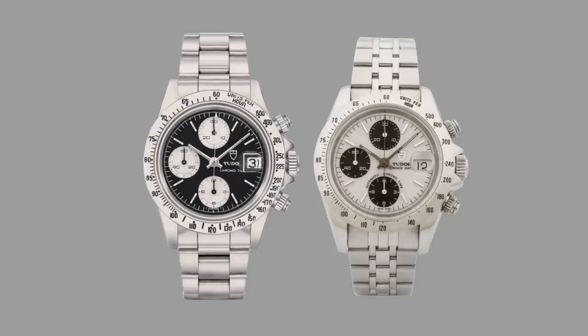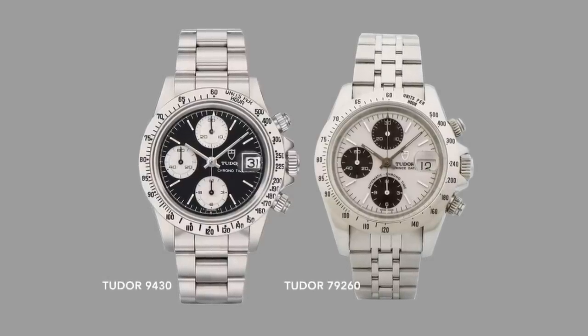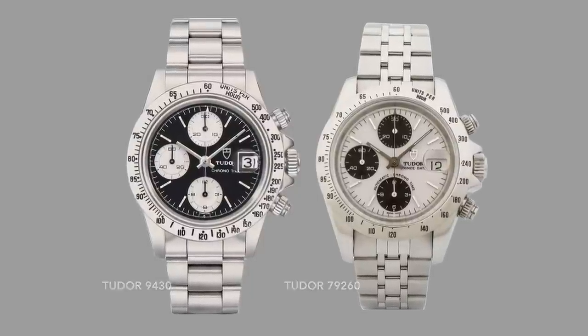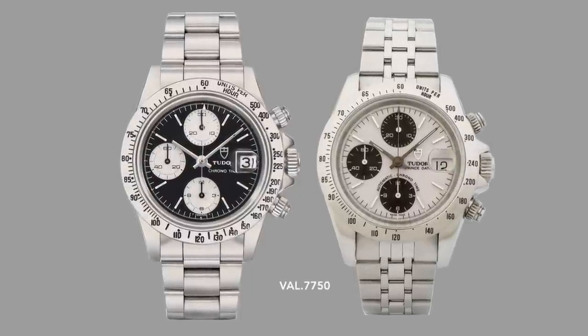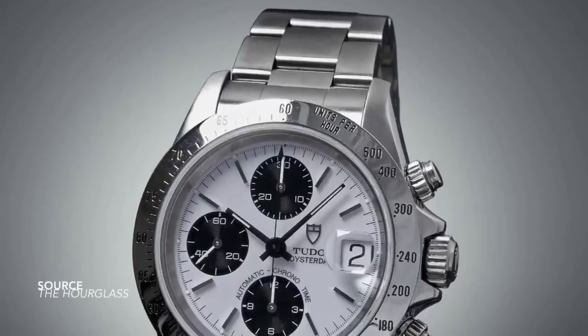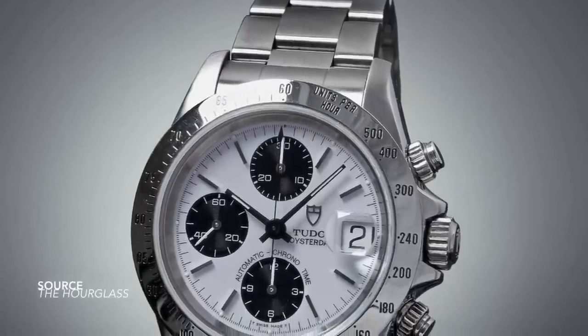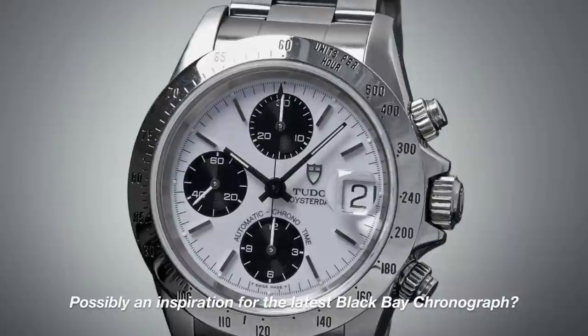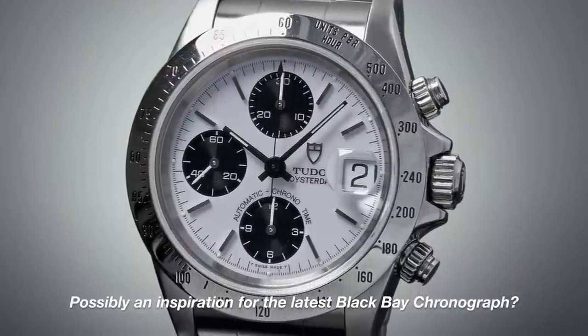The next generation — the Tudor Prince Oysterdate Series reference 9430 and the Prince Oysterdate 79260 — both used a Valjoux 7750. Now next to the more creative and dynamic models of the previous generation, these are a bit more grounded, clearly recognised today by the three-register configuration. And if we were to get into the details about the colour combinations, we would be here all day.